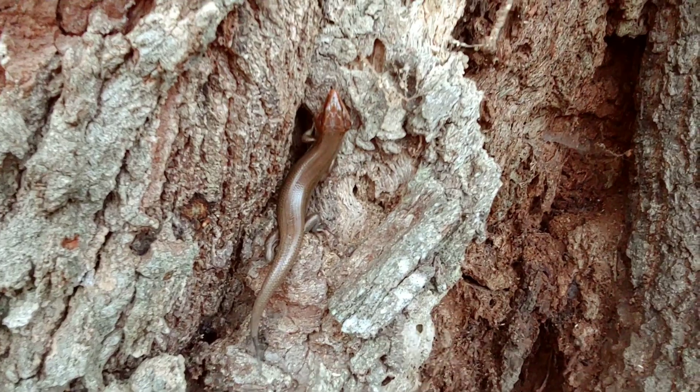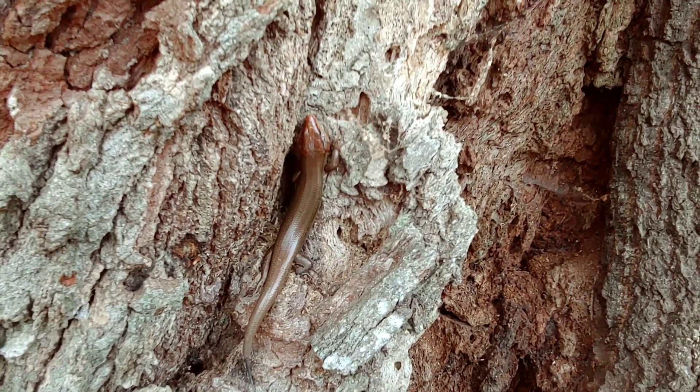He's looking for a cavity to crawl into right now. Is there a big hole over there?